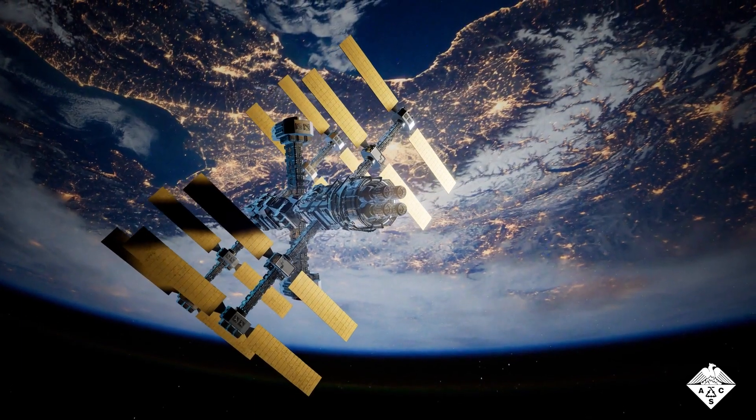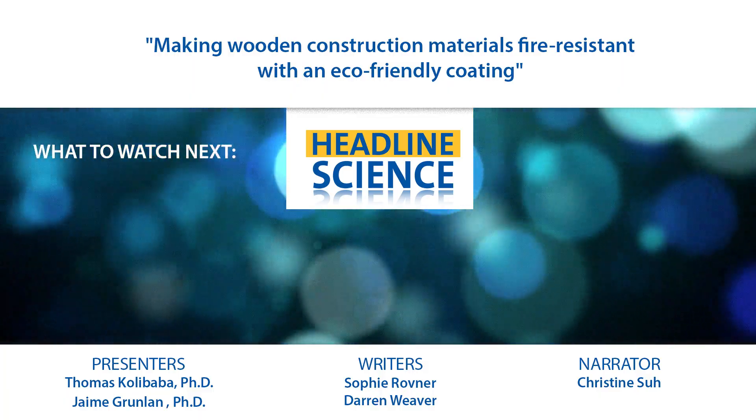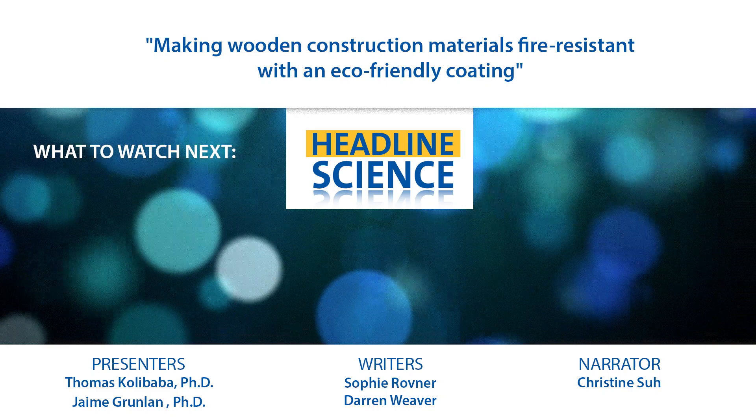That could be particularly beneficial in aerospace settings, such as on the International Space Station.